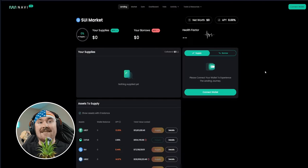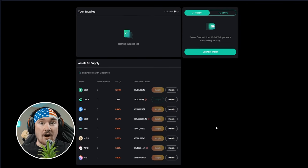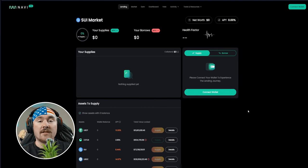Last but not least is NAVI Protocol — same concept, connect your wallet on the right and see the rates for supplying Sui. They're currently offering 8.44%, which is almost double what SuiLend and Scallop offer. All three platforms are fantastic and hard-working to make your experience easy. Choose whichever you enjoy most.